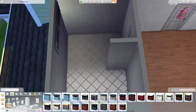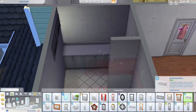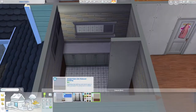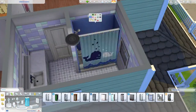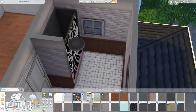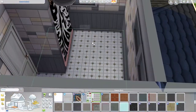I tend to not include bathrooms in my speed builds because to me they're not very exciting. Also I keep playing around with the same tub and walls in a lot of my builds, so they end up all looking the same just in different swatches — that's why I don't include them.